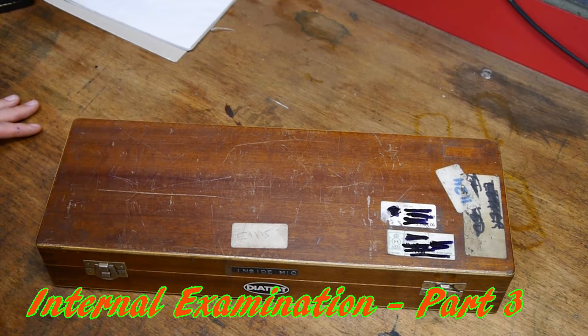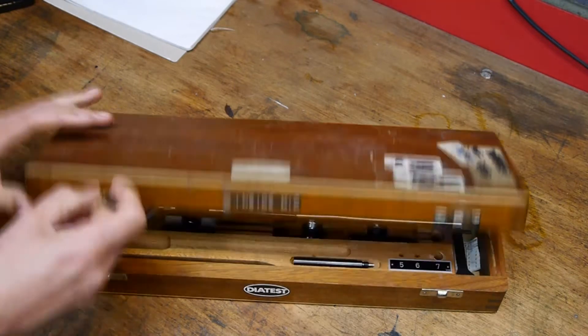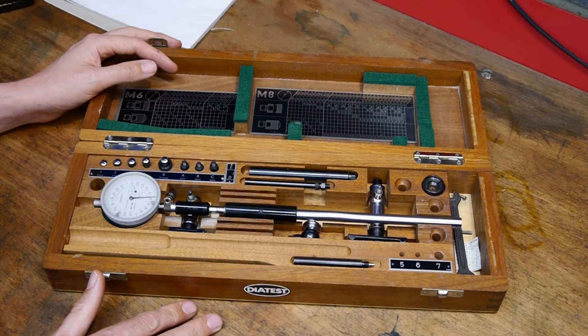Well hello again everybody. Today I really do have a thing of beauty to show you and we're going to be doing another internal examination. It's a bore gauge and it's used for measuring the inside of cylinder bores very accurately. It's probably not true to say it can measure things — it's actually a comparator.